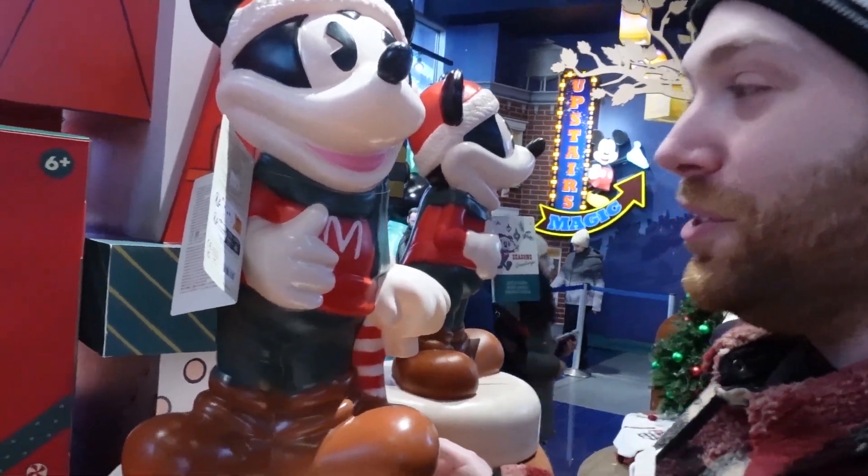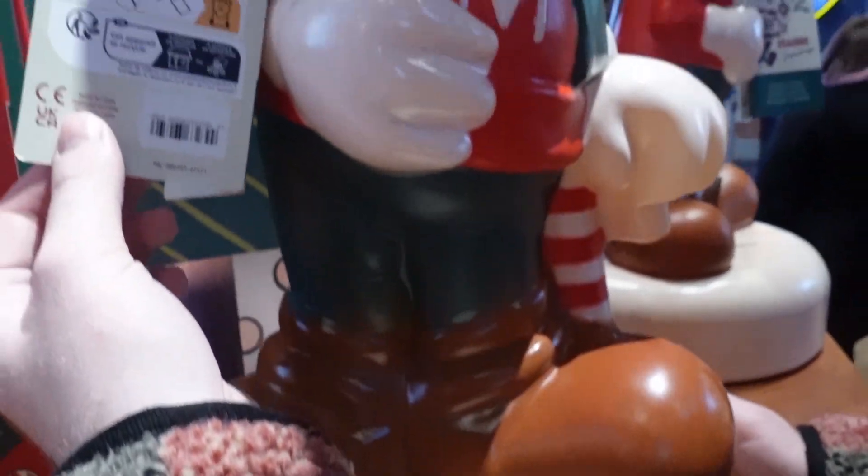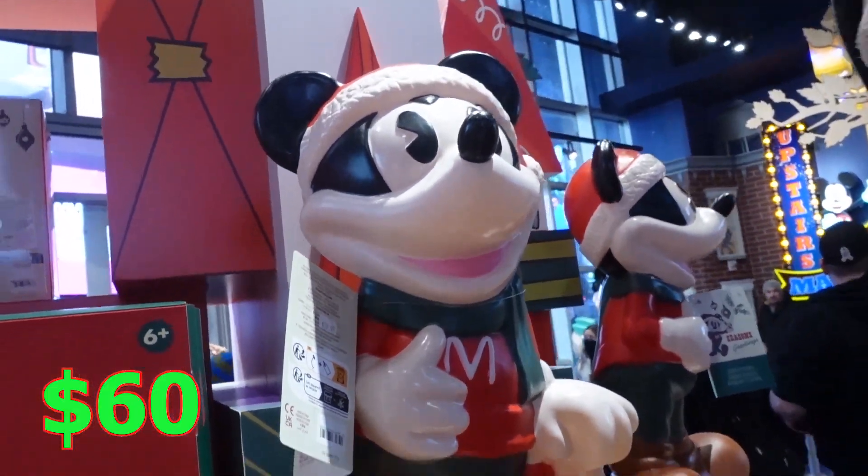Right here we got a big Mickey. I'm pretty sure he lights up and it's only $60. For some reason I thought this would be like a hundred.